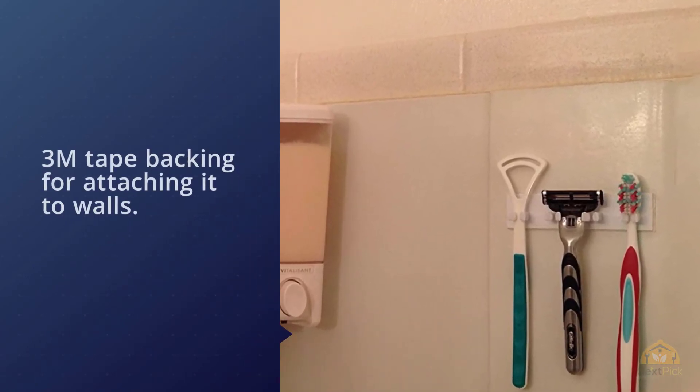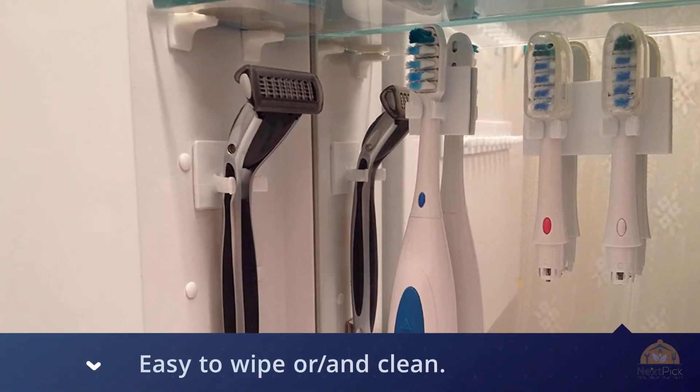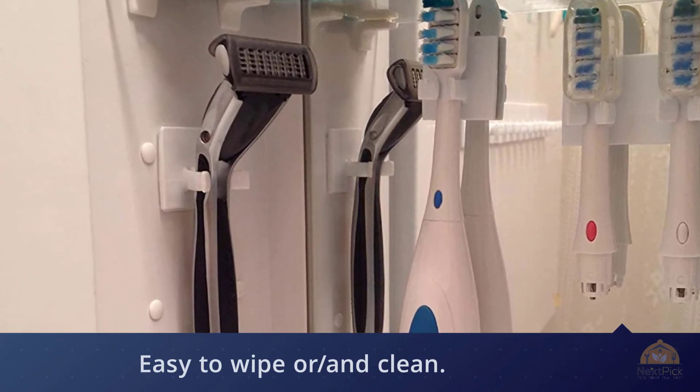One rung holder measures four inches long by one inch height and only three-quarter inch in depth. It allows for some flexibility to accommodate different size toothbrush necks. It also comes in white, black, and glow-in-the-dark by SP Products.